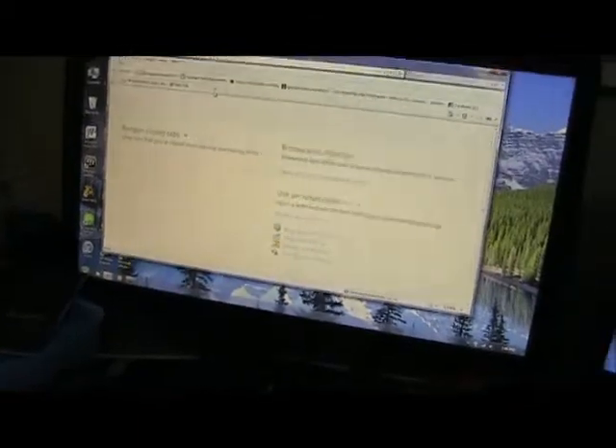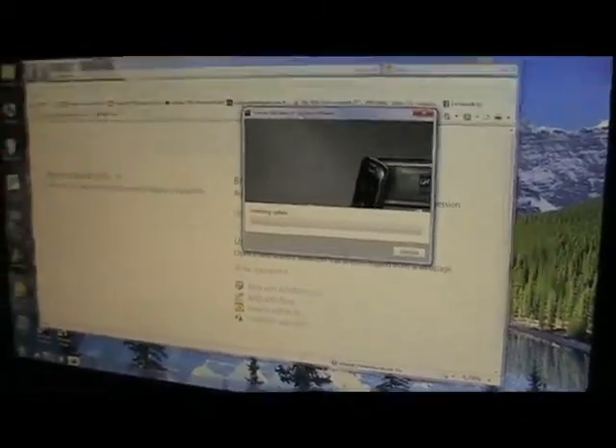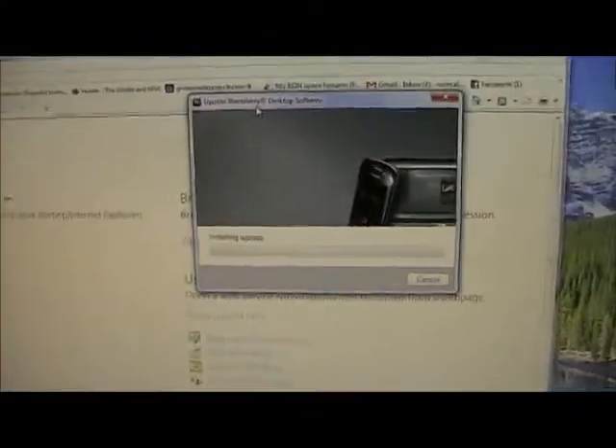I've been reading on some forums, and they say to plug it into your computer and update the BlackBerry desktop software, and it's doing that right now. One of the other solutions is to charge up your BlackBerry Playbook and wait a very long time. So hopefully updating the desktop software and then using that to update the Playbook's OS will fix the problem.